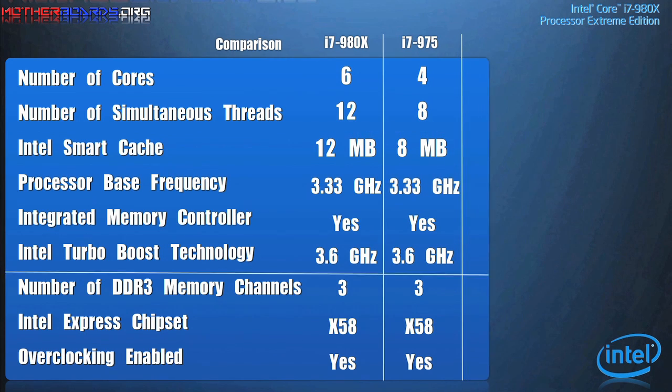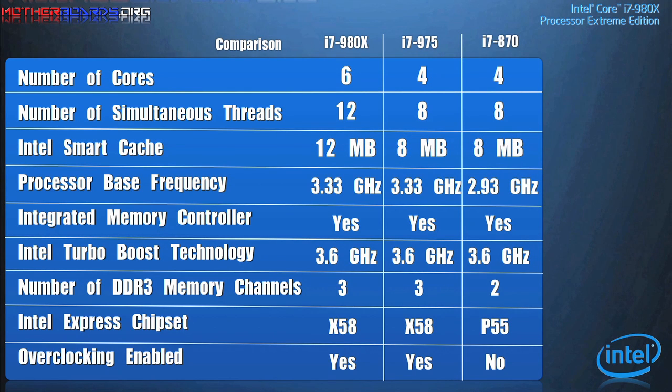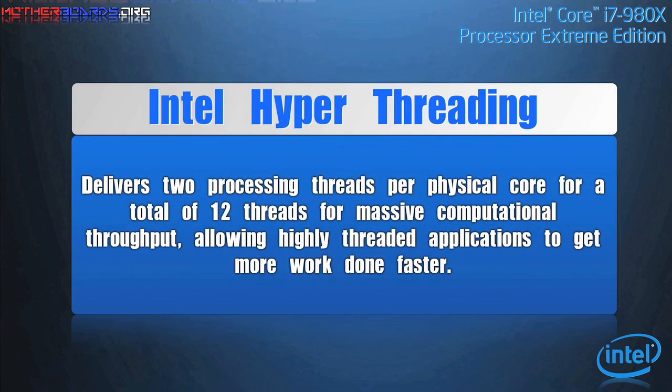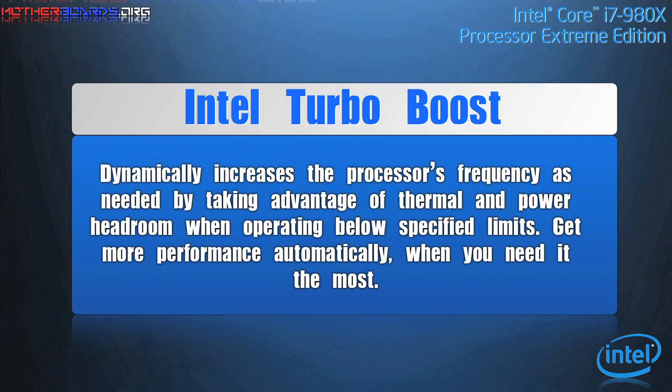The Intel Turbo feature unlocks overclocking capability on these CPUs. Six core processing runs six independent processor cores in one physical package. Intel Hyper-Threading technology provides twelve threads for unprecedented processing capability, enabling better multi-tasking and threaded applications. It also features Intel Turbo Boost technology, which dynamically increases the processor frequency up to 3.6 gigahertz when applications demand more performance.